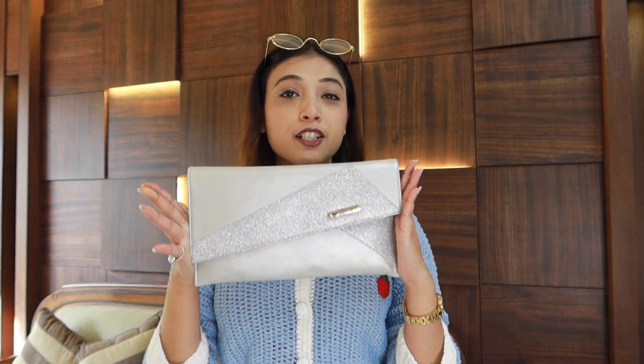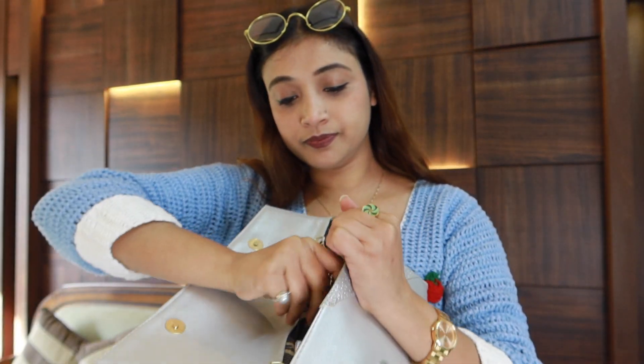The next one I will share with you is a silver clutch. I have paired it with a little ethnic dress. It has a shimmer detailing and you can carry it in this style. There is a zip closure and there is a lot of space inside. When I go to a party, I carry it in my hand.